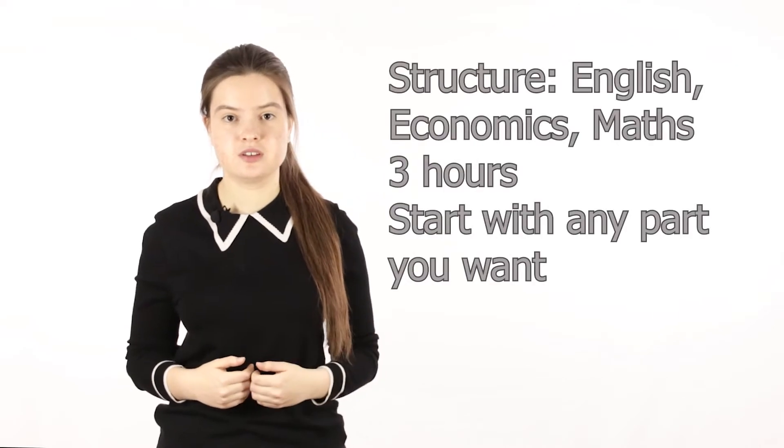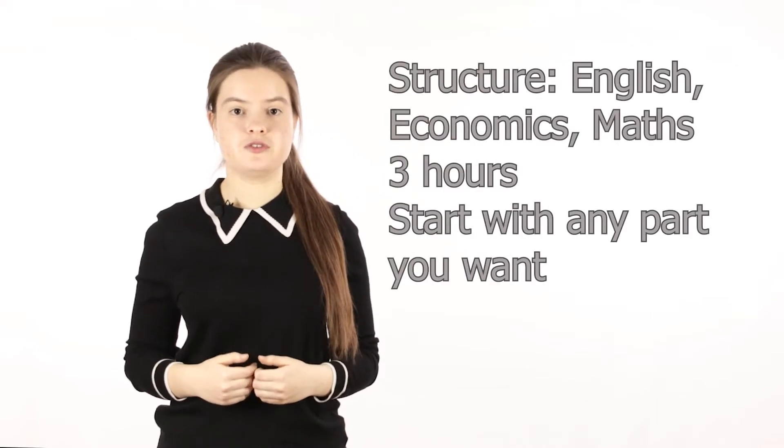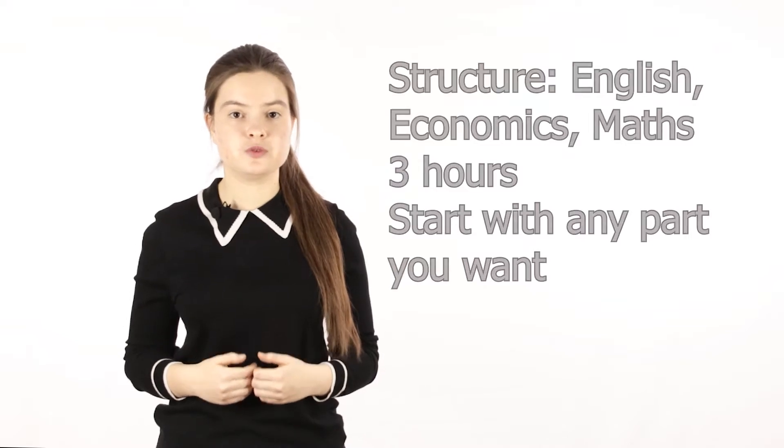Gladly the structure stayed the same — there was English, Economics and Math. You had three hours to do it all and you could start with any part you would like. It is best if you leave yourself enough time for the part which is most difficult for you. For most students it is the Math part. For example, you can solve the English and Economics parts in just 90 minutes and leave yourself 90 instead of 60 minutes for the Math part to be less stressed about it.